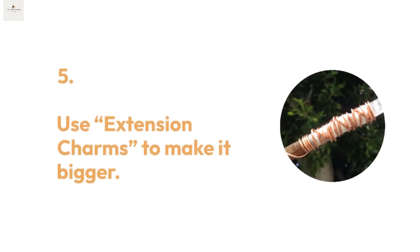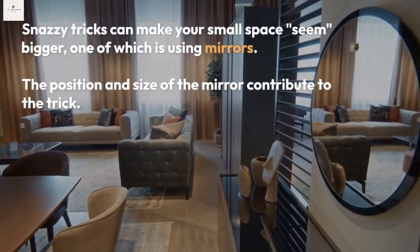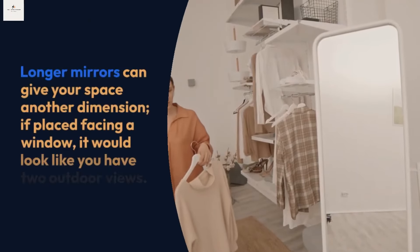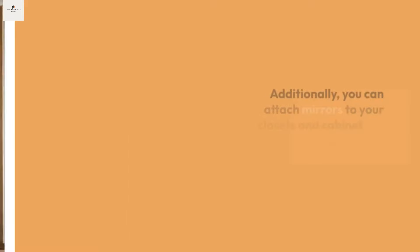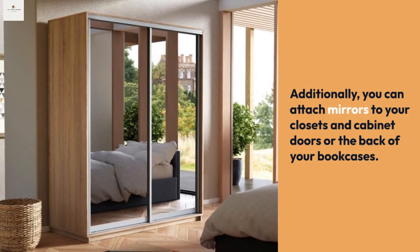Tip five: use extension charms to make your space feel bigger. Sneaky tricks can make small spaces seem larger, one of which is using mirrors. The position and size of the mirror contribute to the effect — floor-length mirrors can give your space another dimension, and if placed facing a window, it looks like you have two outdoor views. You can also attach mirrors to closet and cabinet doors or the back of bookcases.